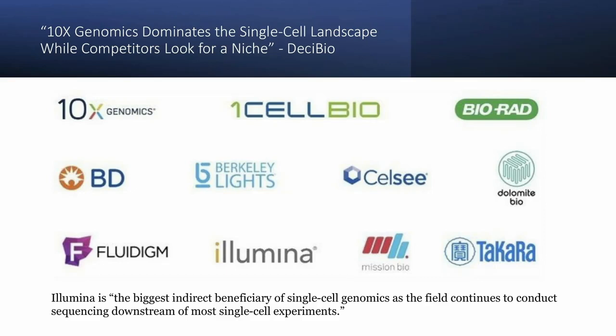When we talk about the single-cell landscape, a firm called Decibio put out excellent research on this space. They mentioned that 10X Genomics was dominating the single-cell landscape while their competitors looked for a niche. They also said that Illumina, a company we're long, is the biggest indirect beneficiary of single-cell genomics. That was something we uncovered when we did the checkup in April.